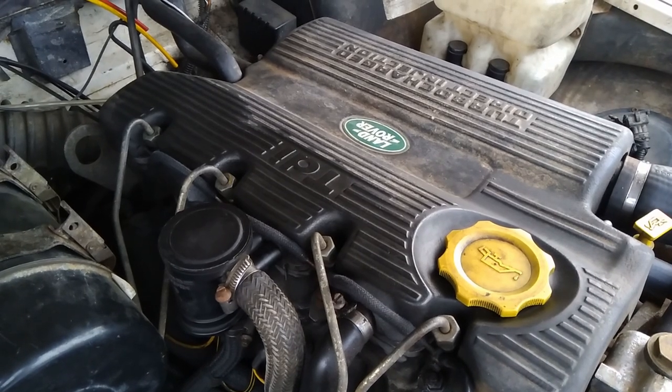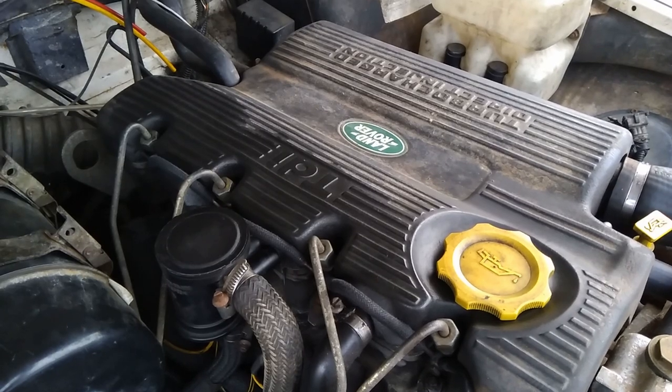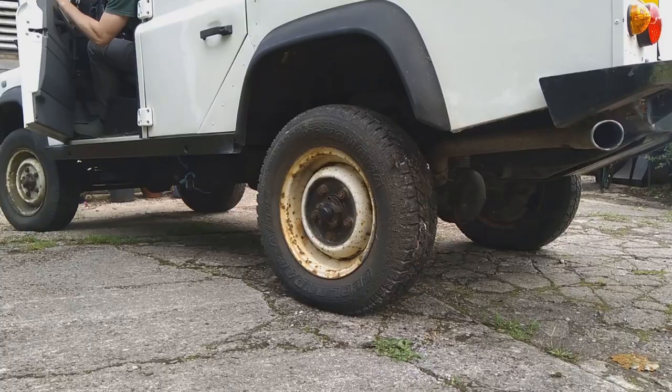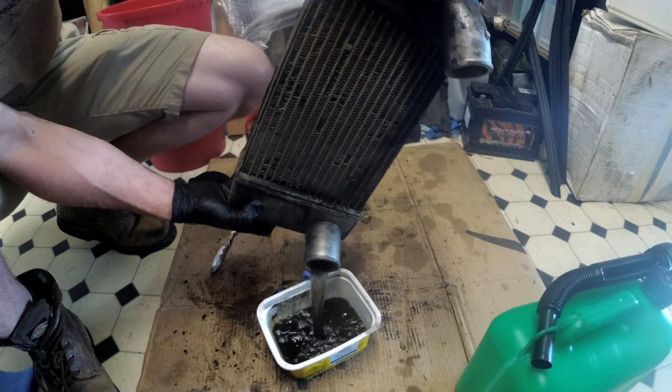Hi folks, Willett LR Workshop. My 1997 300 TDI has failed on emissions for the first time since I've owned it in the last 12 years. In this video I'm going to look at how many 300 TDIs actually fail from emissions on the MOT in the UK and then what I did to the vehicle to make it eventually pass.